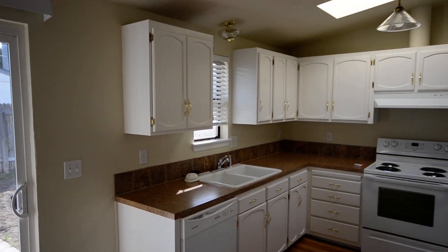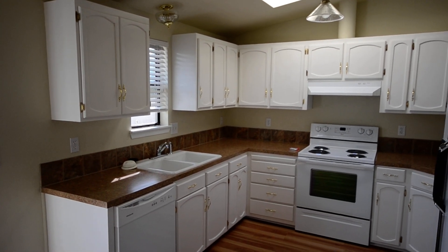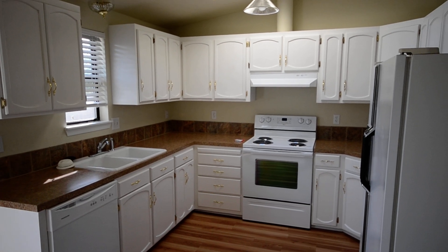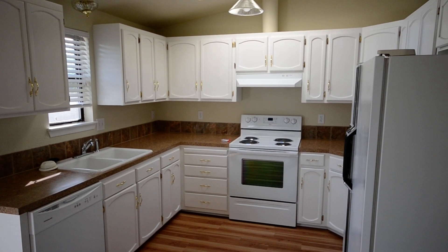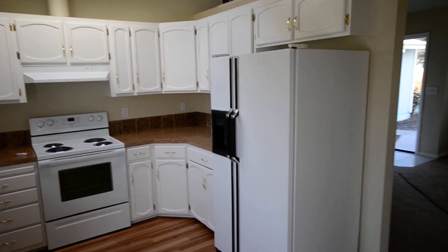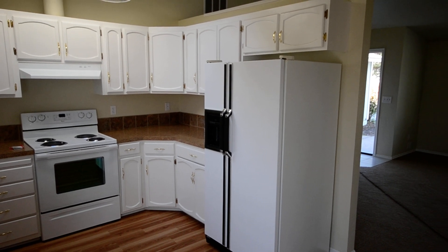Freshly painted cabinets, new Formica top with the tile backsplash, brand new Whirlpool range. Plenty of counter space, storage space.